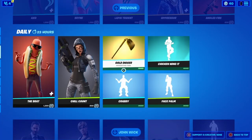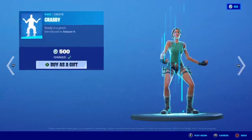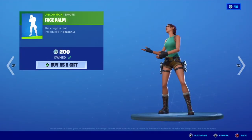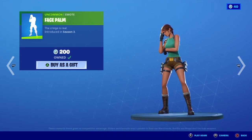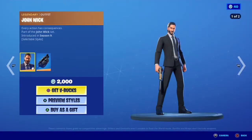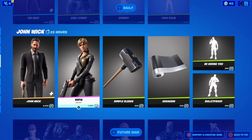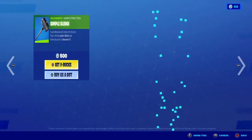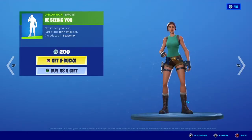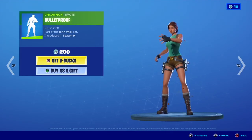Chicken Wingit is still here. Crabby is back. Face Palm is back. John Wick is still here. Sophie is still here. Simple Edge is still here. Assassin Rap is still here. BCNY is still here and Bulletproof is still here.